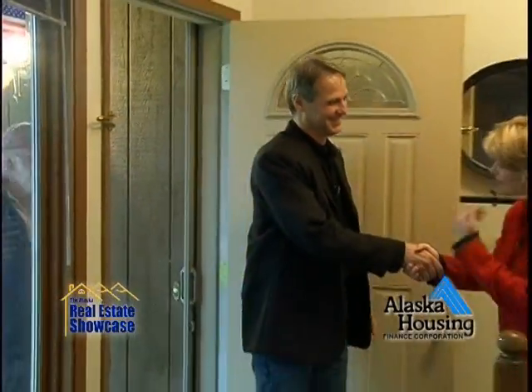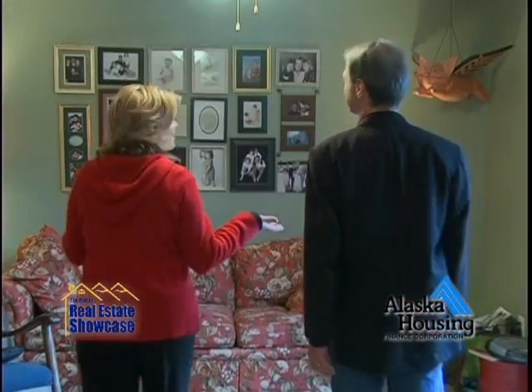Hey Michelle! How are you doing? Great! Come on in! Hi Jeff! How are you? Good, Michelle. How are you? I cleaned my house just for you. Well, welcome to my home.